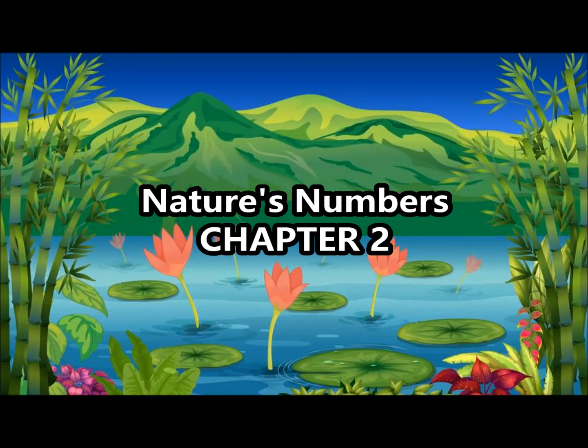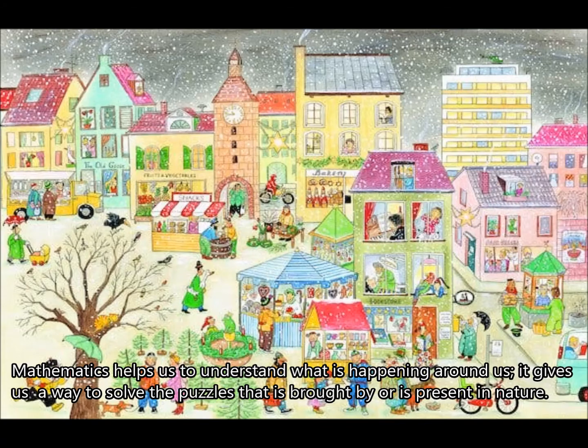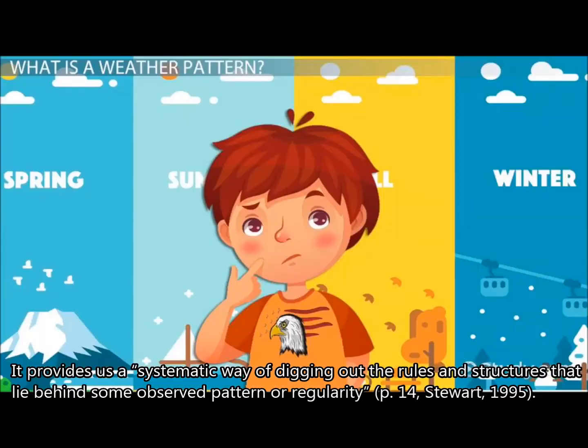Nature's Numbers, Chapter 2: What Mathematics is For. Mathematics helps us to understand what is happening around us. It gives us a way to solve the puzzles that are present in nature. It provides us a systematic way of digging out the rules and structures that lie behind some observed pattern or regularity.